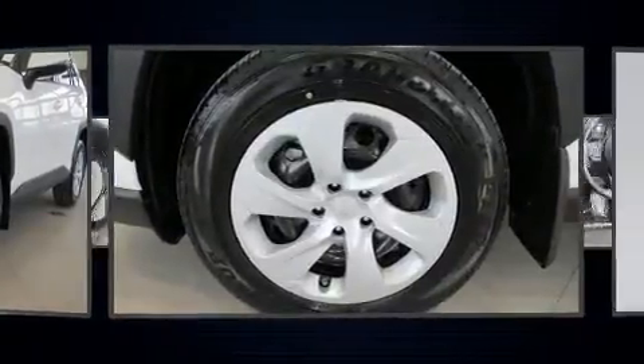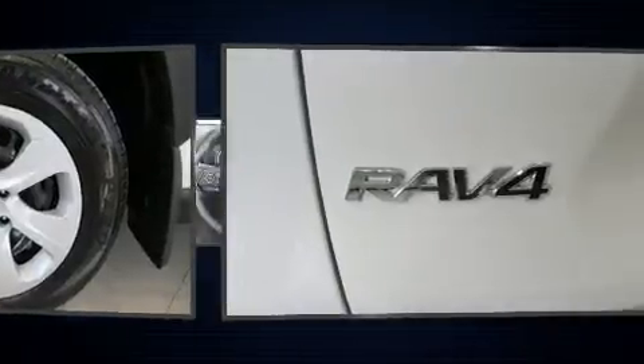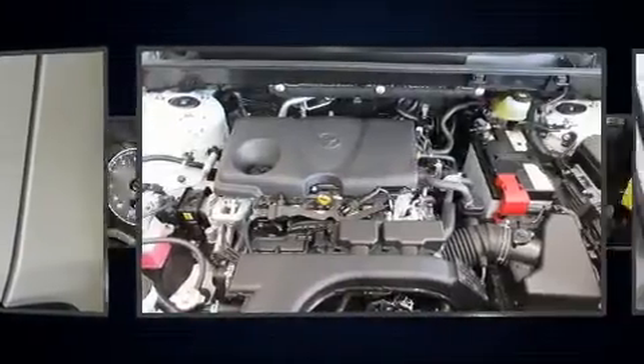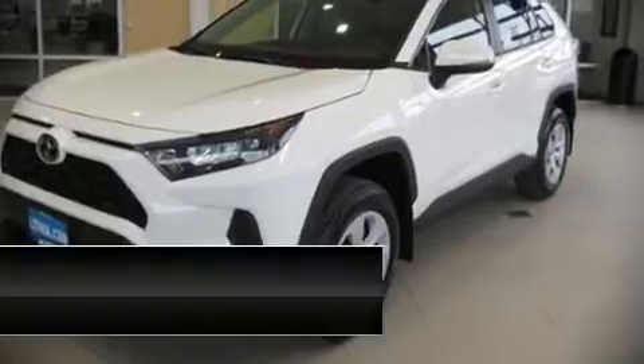Toyota ensures the safety and security of its passengers with equipment such as head curtain airbags, front side impact airbags, traction control, brake assist, a panic alarm, an emergency communication system, and four-wheel disc brakes with ABS. Sophisticated all-wheel drive assures superb handling in any weather condition.